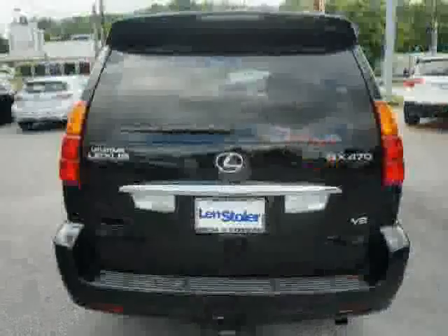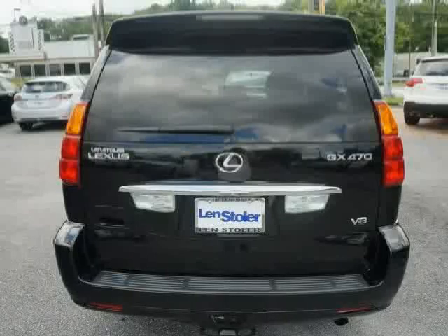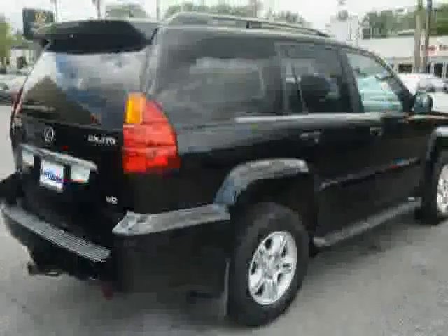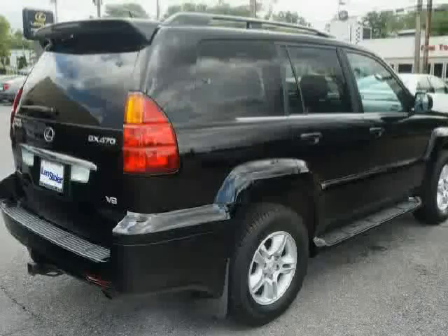Additional features include color keyed fender flares, rear seat child restraint system CRS anchors, chrome door handles, rain sensing variable intermittent windshield wipers, and an FM diversity antenna on the passenger side rear quarter glass.